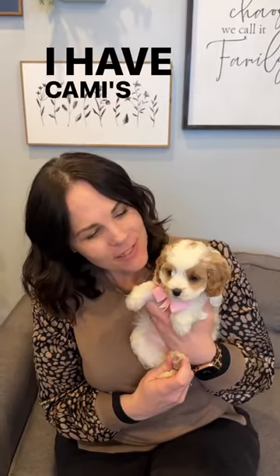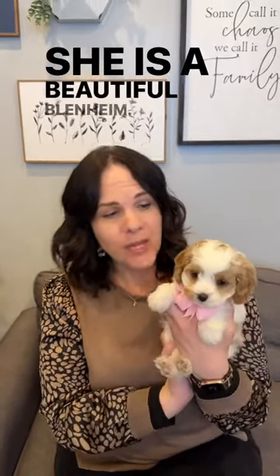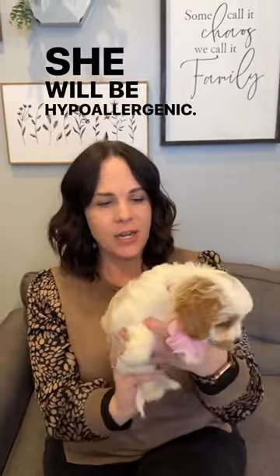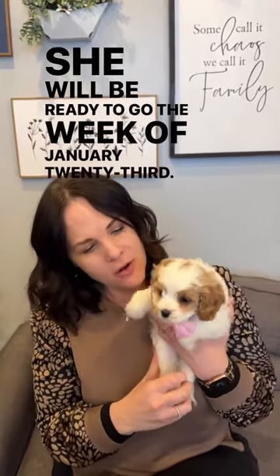Hey doodle lovers! I have Cammy's cute Starburst here — she is our last female available. She is a beautiful Blenheim, with white and beautiful red markings, and she is getting darker red as she gets older. Her coat is coming in just gorgeous and wavy. She will be hypoallergenic. She is seven weeks old right now, looking for her forever home, and she will be ready to go the week of January 23rd.